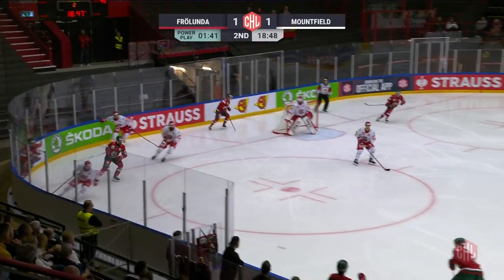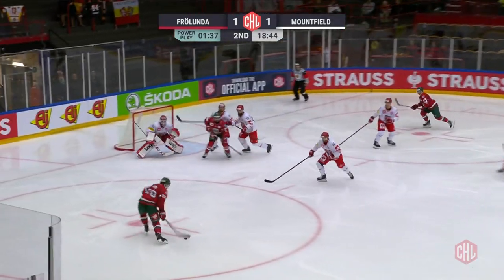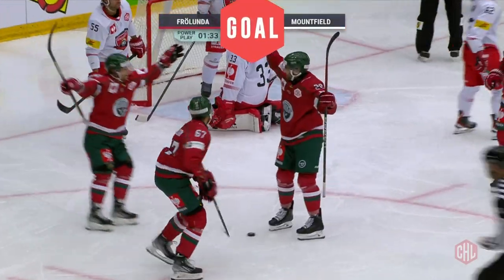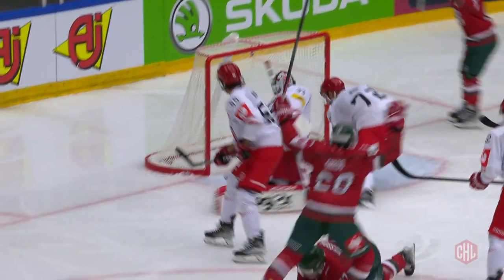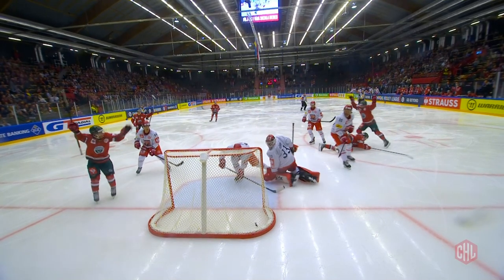They'd continue on, and this time it was Jakub Nilsson. Anthony Greco taking a look, firing, and then off of Nilsson and in. The deflection gets past Ryjicka — a great heads-up play by Greco, who waits patiently and then buries it off his own teammate for a 2-1 lead for Frolunda in the second period.